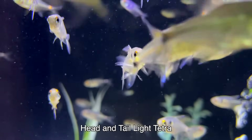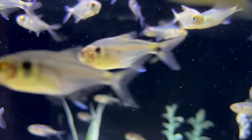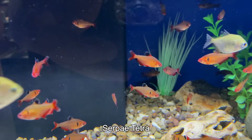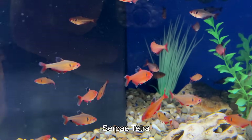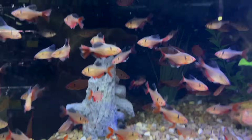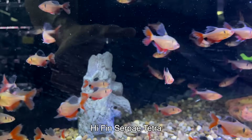They had the common ones, they had the uncommon ones. Here's the head and tail light tetra — this is a great fish, relatively peaceful and doesn't get very large. Curious which one you like better: we've got the serpe tetra here, and then in this next tank we've got the long fin variety. I kind of like the standard variety maybe a little bit more.